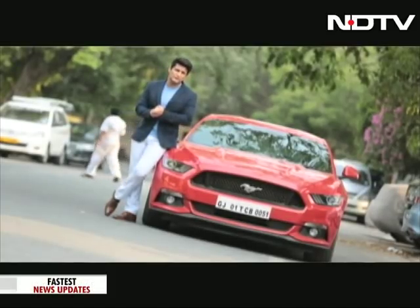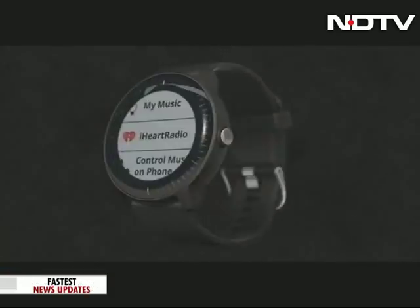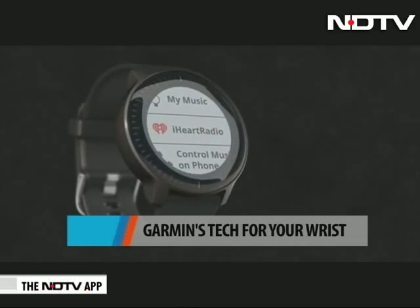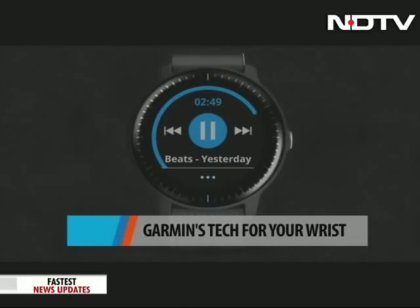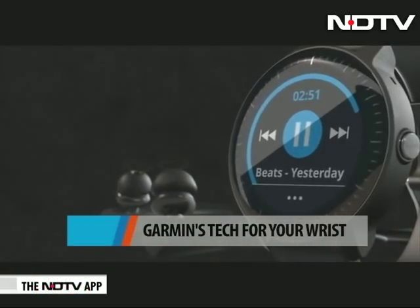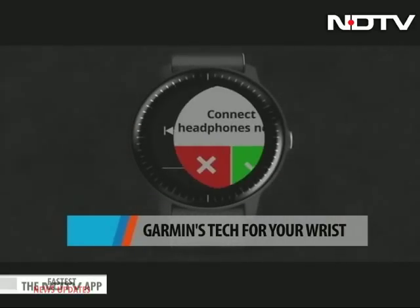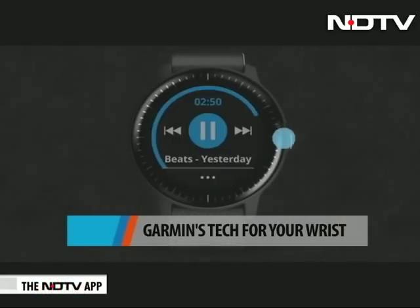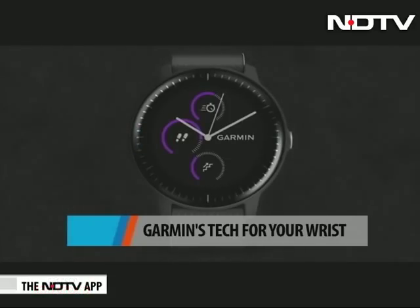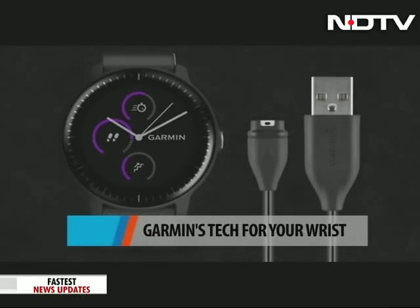Garmin has upped its popular wearable vivoactive 3 and added some beats to it. The vivoactive 3 Music is here and it has storage for close to 500 songs on the watch, which you can play directly via Bluetooth headphones. Other features include GPS, heart rate monitor, seven-day battery life, and water resistance. The watch is priced at $299 US dollars — that's around 20,000 rupees.